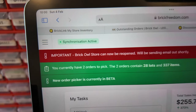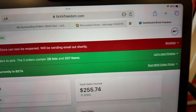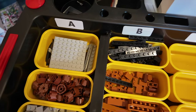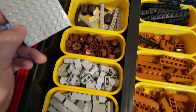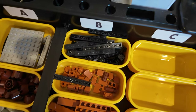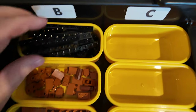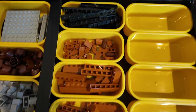It's Sunday morning with two orders overnight — 28 lots and 337 items. Let's get to picking. That's those two orders finished. Order A was a mixture, mostly light bluish grey bricks and some brown ones. Order B was a mixture of pieces including a lot of dark orange — all my new and used bricks for that one.